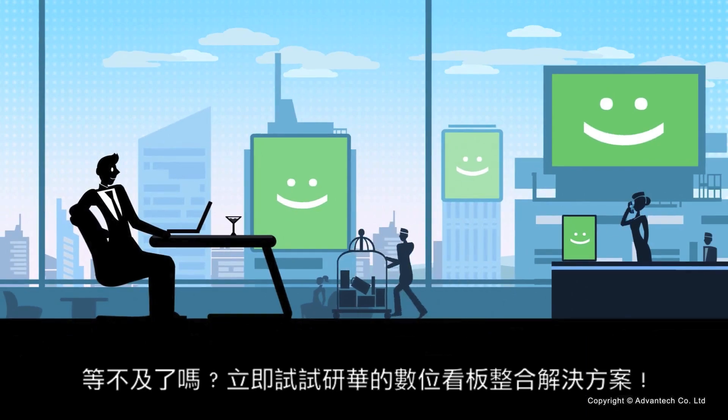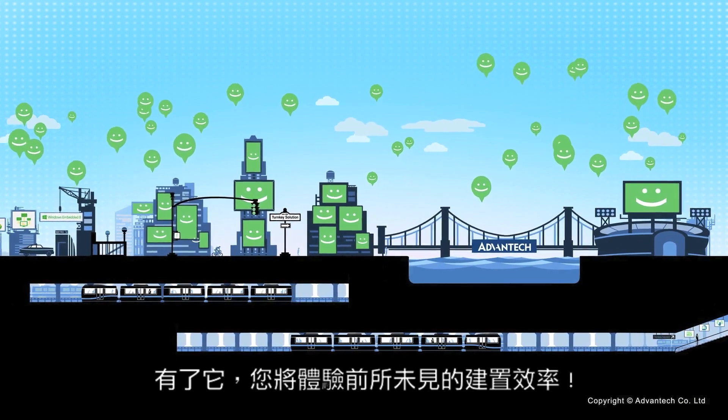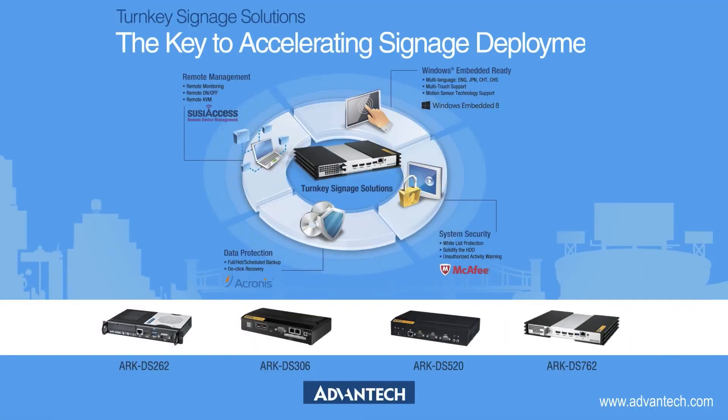Try Advantech turnkey signage solutions and accelerate your deployment without all the fuss.